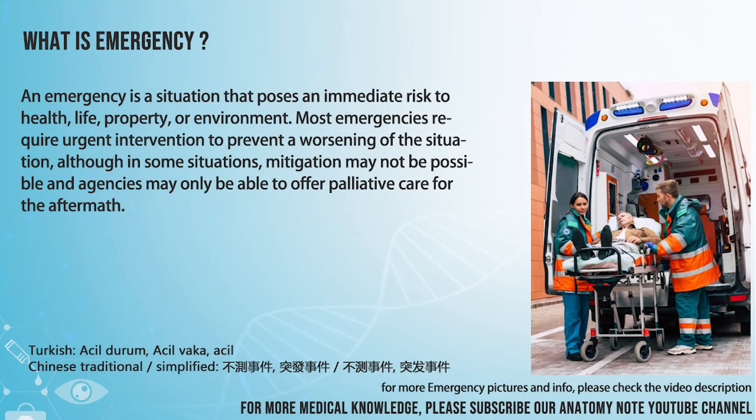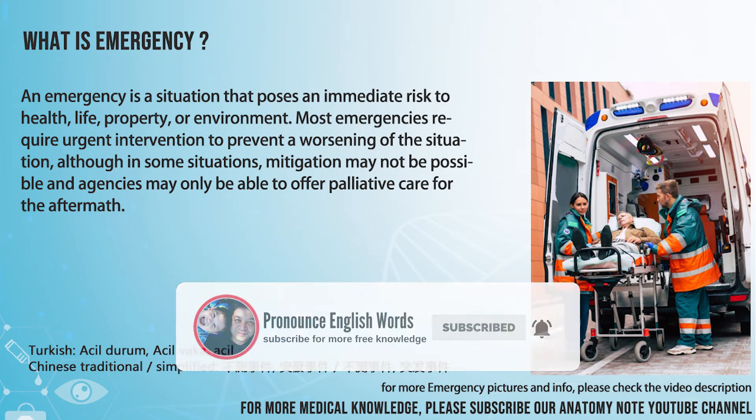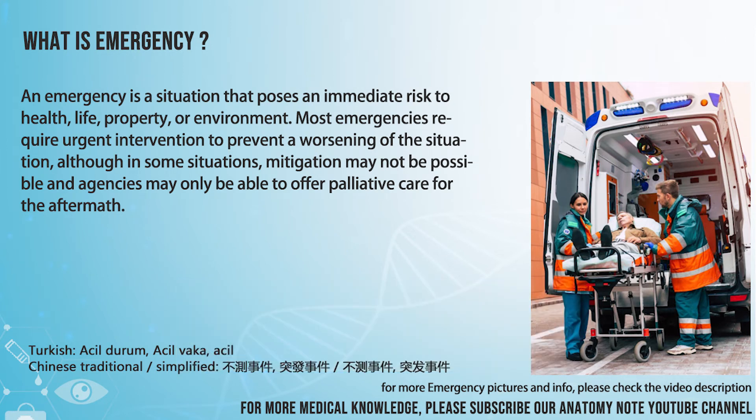Emergency. An emergency is a situation that poses an immediate risk to health, life, property, or environment. Most emergencies require urgent intervention to prevent a worsening of the situation, although in some situations mitigation may not be possible and agencies may only be able to offer palliative care for the aftermath.